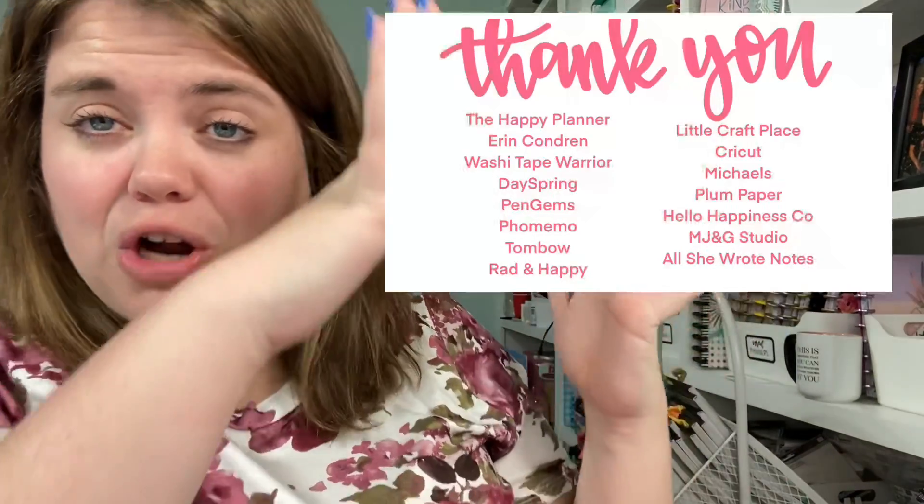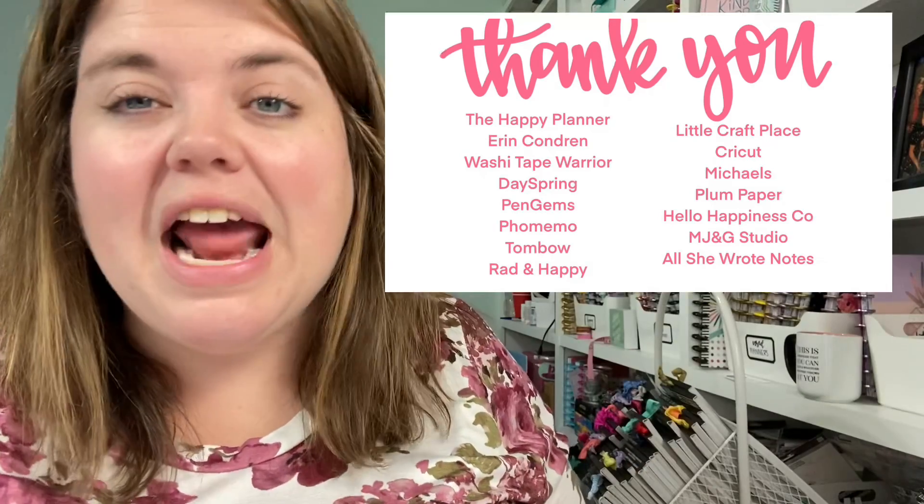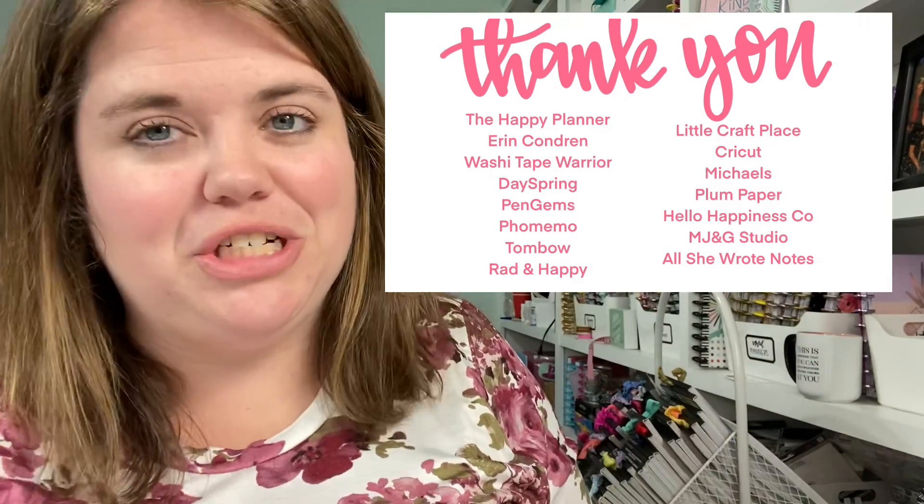It was so fun to give those prizes away. Thank you to all of our sponsors who donated — we really really appreciate you guys. I'm going to list all the sponsors here. Thank you so much for making this event as amazing as it was — we could not have done it without you. It is a big deal for a company like that to donate things to an event. We had about 70 attendees and tickets sold out, which was really exciting.